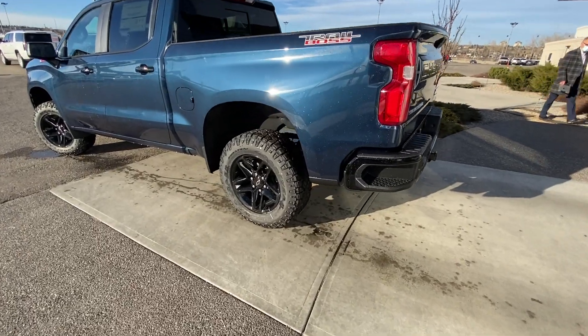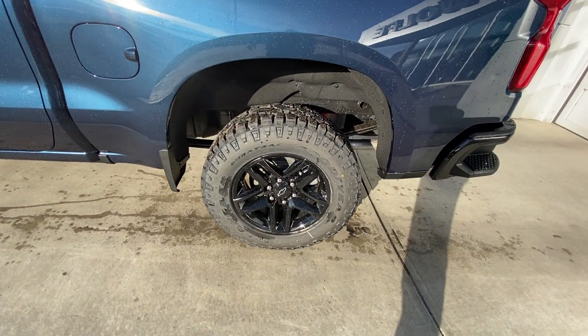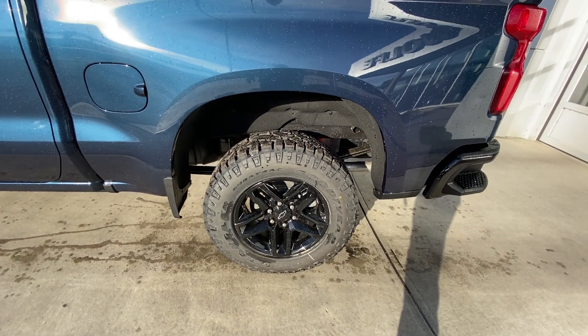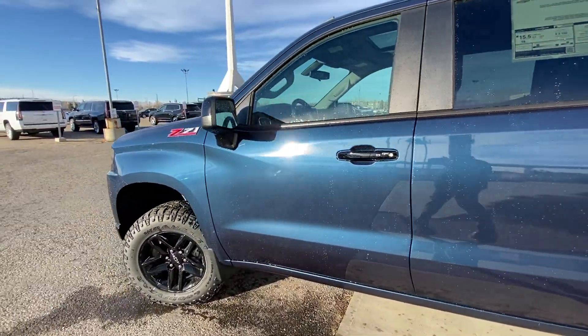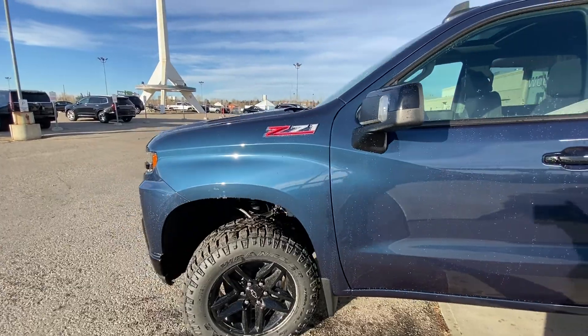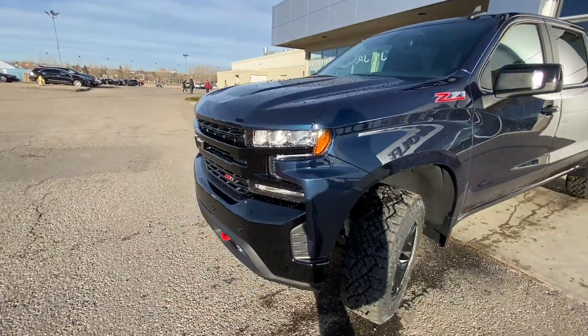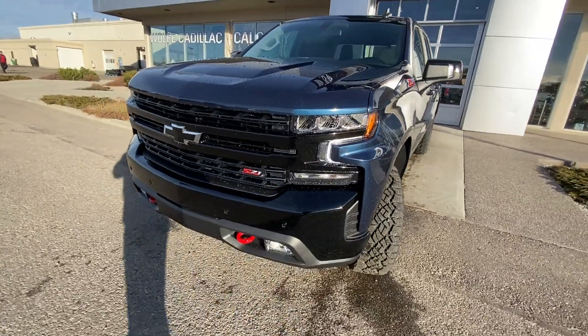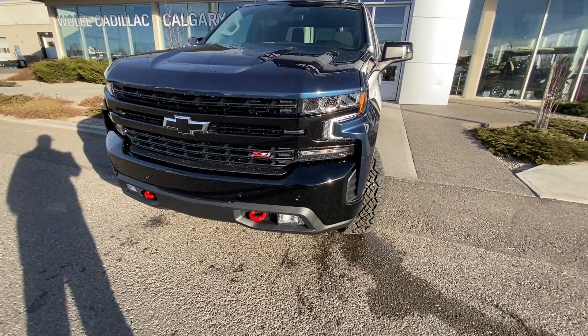Taking a quick look at the exterior of the Trail Boss, we have the 18-inch wheel and tire package — beautiful blacked-out alloy wheels with Goodyear Wrangler Duratrac all-terrain tires. Blacked-out door handles and mirror caps as well. At the front we have the blacked-out front bumper and grille with Z71 badging and red tow hooks.